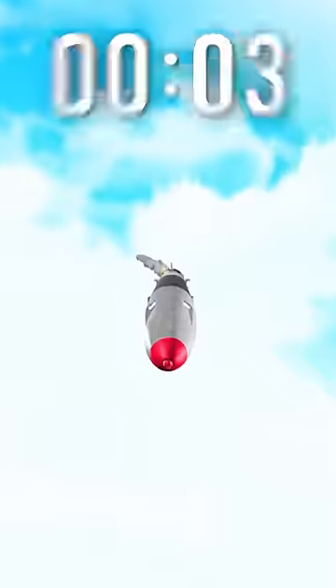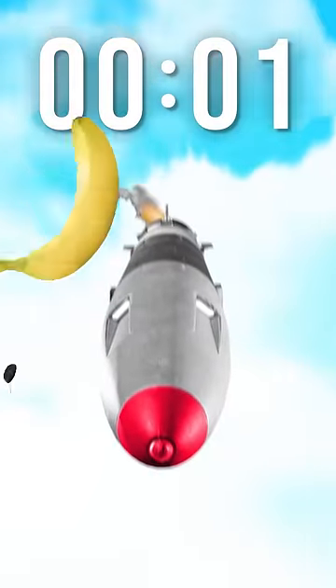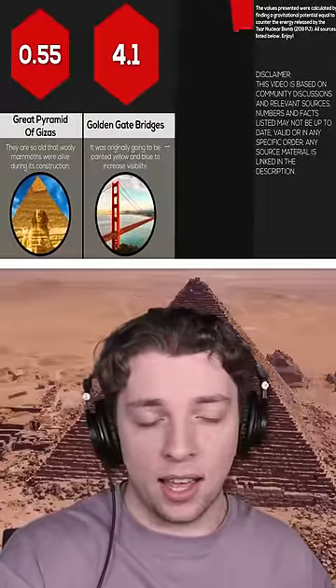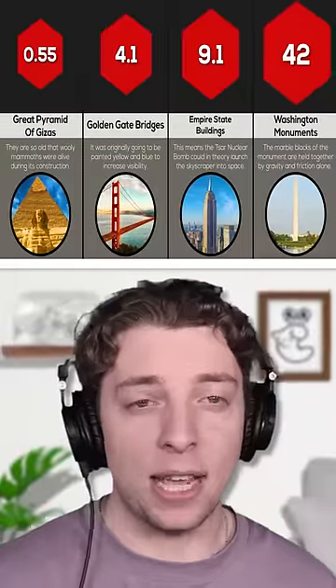A nuke is heading towards you, and we need to figure out how many things it will take to stop it. Here we have half a Great Pyramid of Giza, four Golden Gate Bridges, and nine Empire State Buildings. That's a big start.